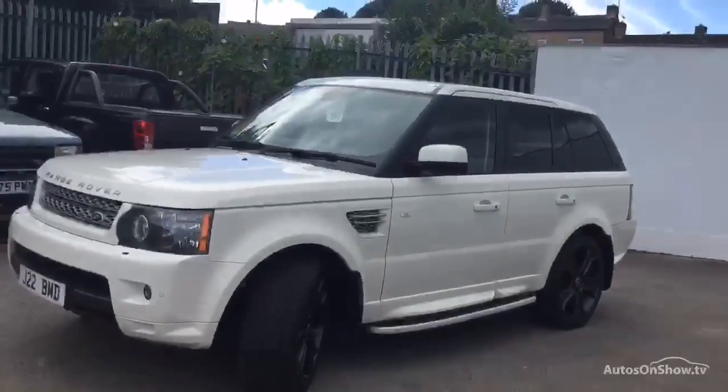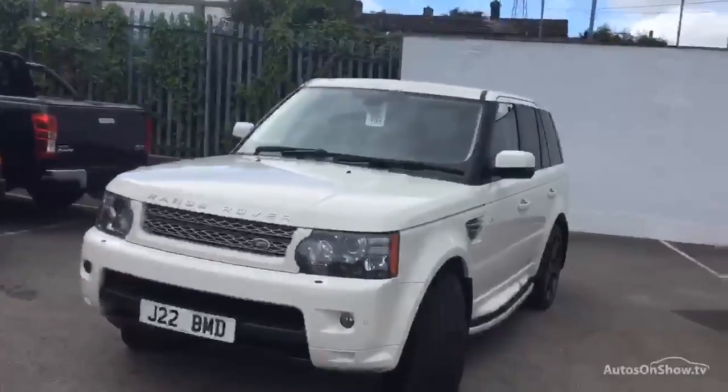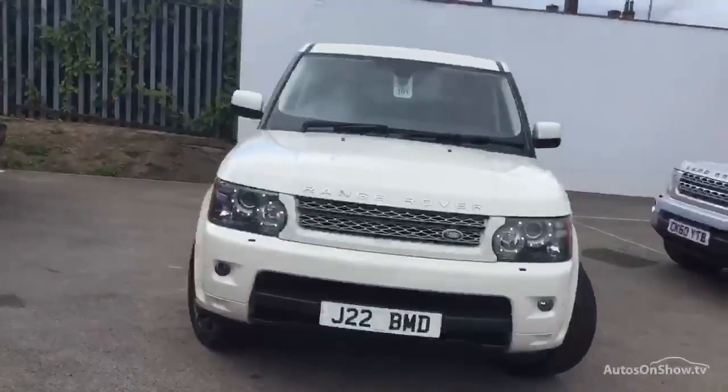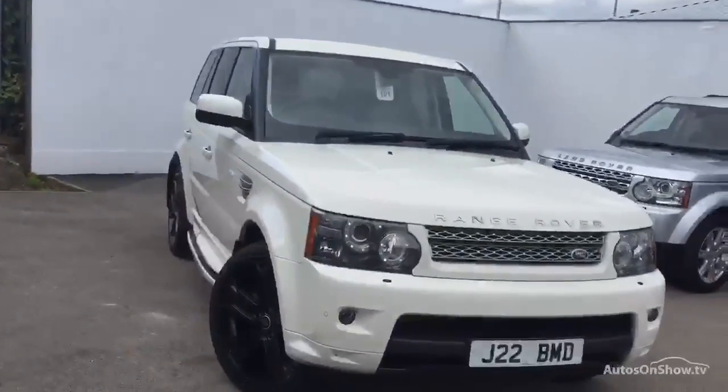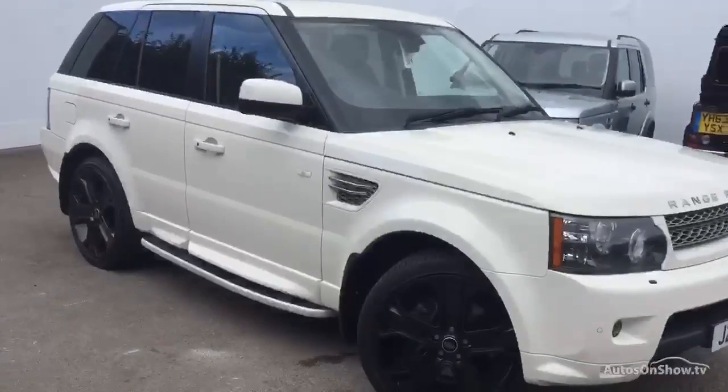Hello and welcome to Huddersfield Land Rover. Today we've got a Range Rover Sport HSE TD V8 automatic, 3.6 litre diesel estate, 3 previous owners, full franchise history, MOT expires on the 29th of November 2016.